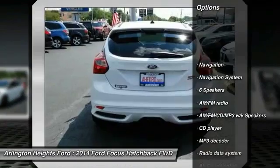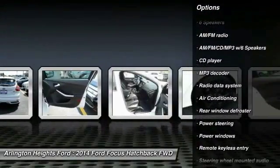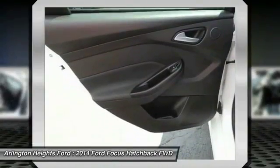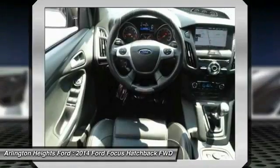Here are some of this vehicle's great options: navigation system, traction control, dual airbags, leather-wrapped steering wheel, air conditioning, moonroof, power steering, four-wheel disc brakes, and AM-FM stereo with CD player.